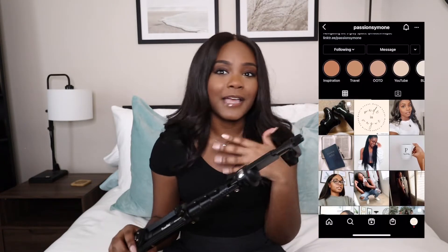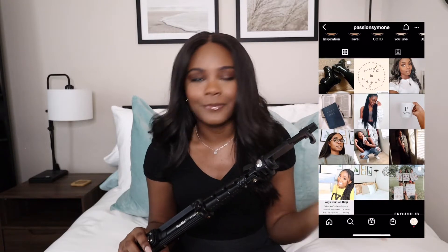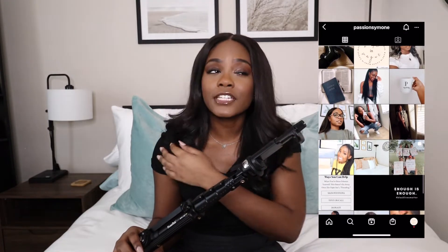I absolutely love it. I'm trying to get more into taking pictures on the whim, whenever I have makeup on, and whenever I do my fashion videos. So this will definitely help with that. It's a really good purchase and it was not expensive at all — it was on Amazon. I'll have that link down below for you guys if you want to check it out.